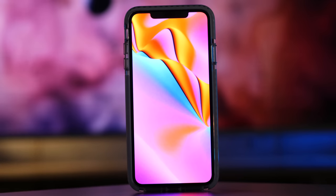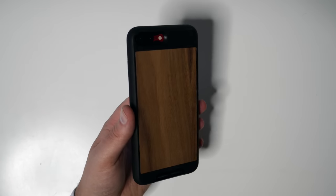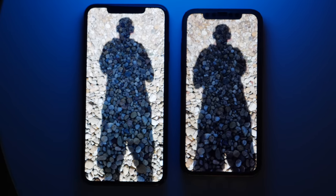I've been using the iPhone XS Max for just about a week now. If you think this is an S upgrade year and there's not much to talk about, as someone who's coming from an iPhone X and an iPhone 8 Plus, I can assure you I have a lot to say, starting with the fact that I've never enjoyed using an iPhone more.